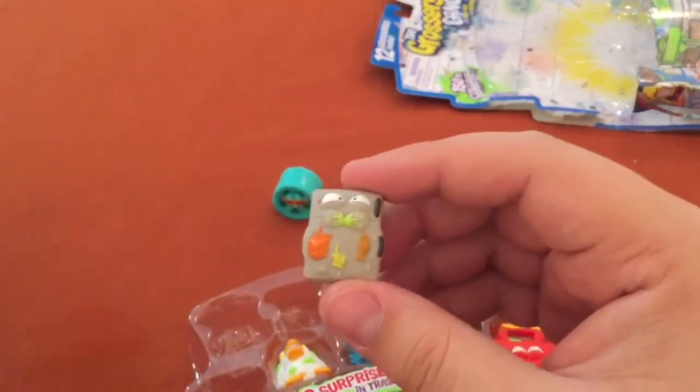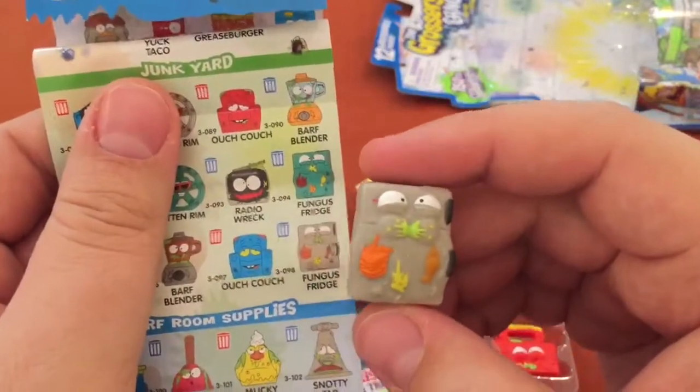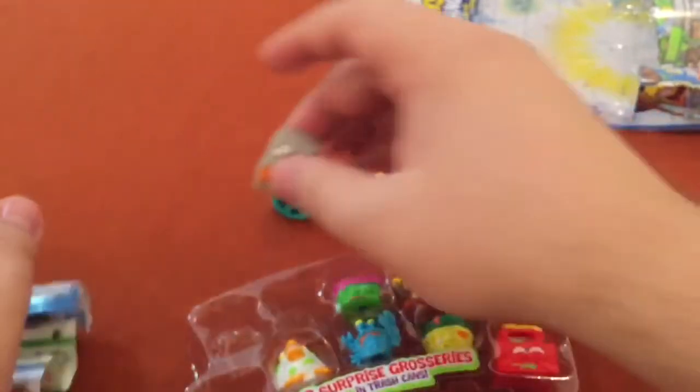Fungus Fridge — a favorite of mine. I should get all the fridges out at once. These guys are huge. Love the detail on it — just great.